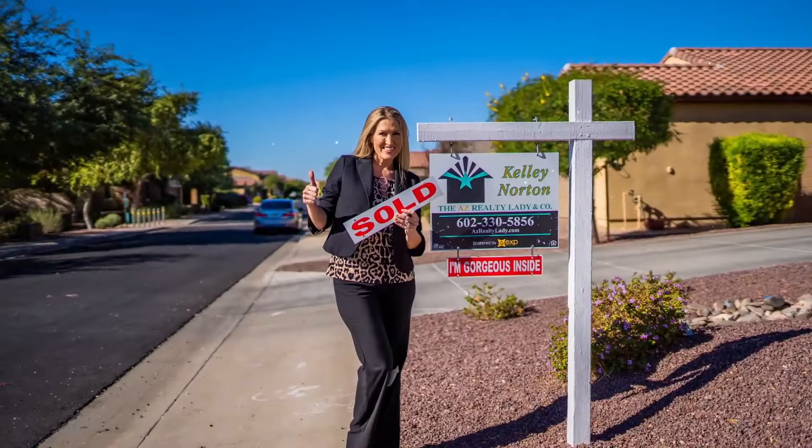This is one of those videos that without watching it could cost you a lot of money. Hi, I'm Kelly Norton, your AZ Realty Lady at EXP Realty. Count on me for all things Arizona real estate.